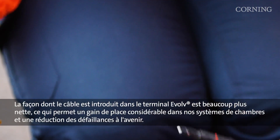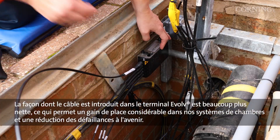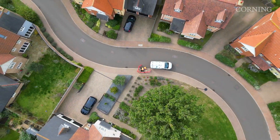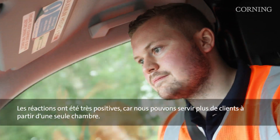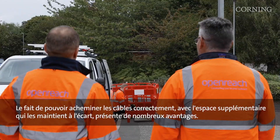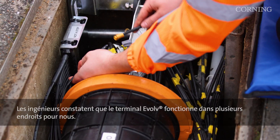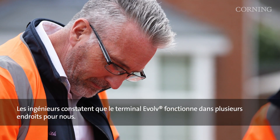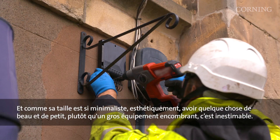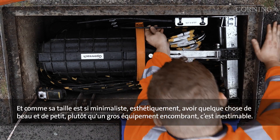The way the cabling is taken into the Evolve is a lot neater, so there's massive space saving within our chamber systems and faults in the future are minimized. Feedback's been really positive because we can serve more customers from one chamber. Being able to route cables correctly with the extra space keeps them out of the way. There are a lot of benefits, and the engineers are seeing that the Evolve terminal does work in a number of places for us. Because its size is so minimalistic, aesthetically having something nice and small rather than a big bulky bit of equipment is priceless.